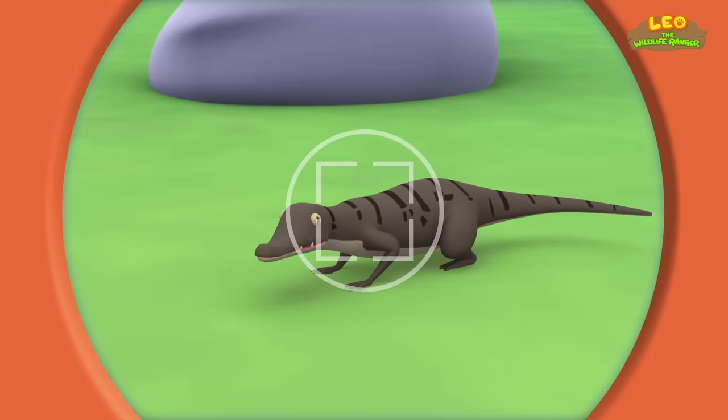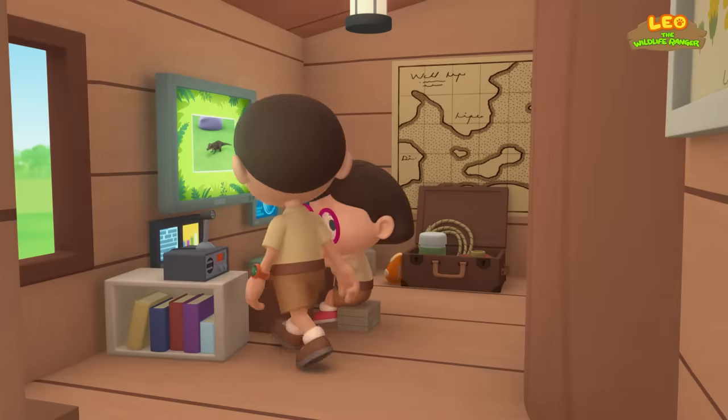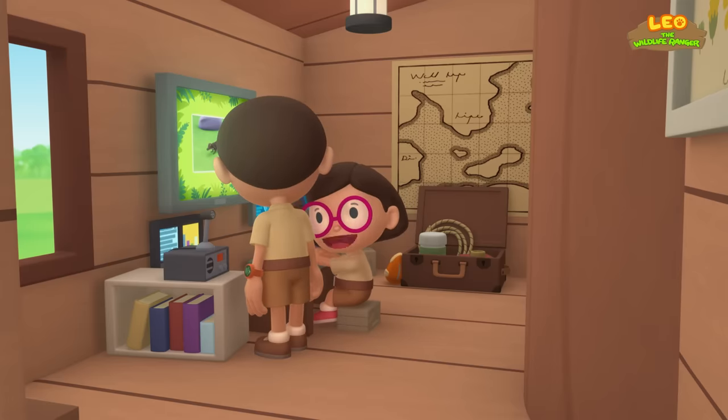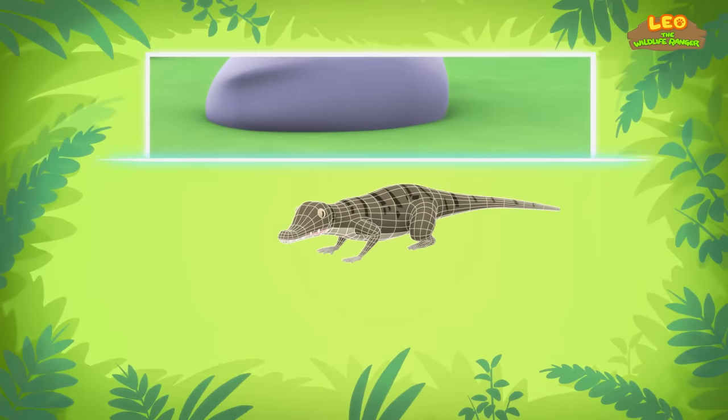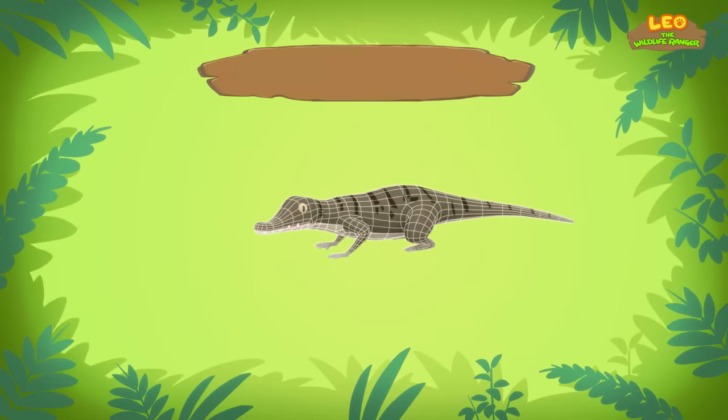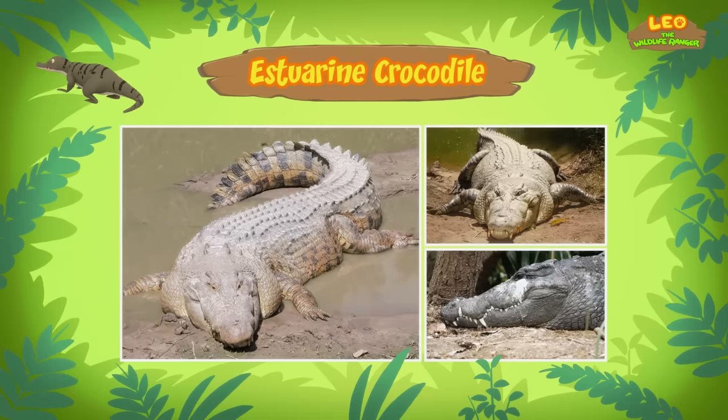Say cheese! Hi Katie. Did you find out what kind of lizard it is? Hi Leo. As it turns out, it's not a lizard — it's a crocodile. And this one is an Estuarine crocodile, also known as the Saltwater Crocodile.